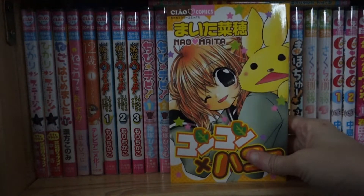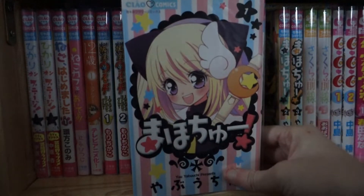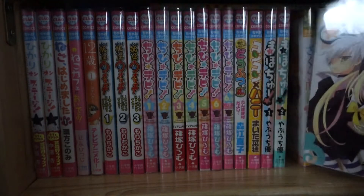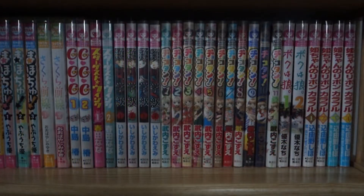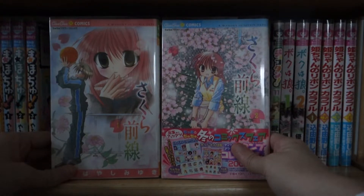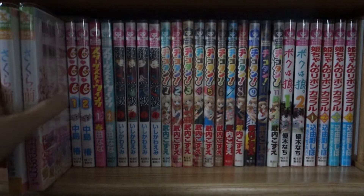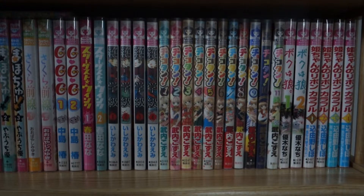Then I have another cute one shot by Maita Nell called Kon Kon Honey — really cute little one shot. This one here is Mahou Chuu by Yabuchi Yu — I really like Yabuchi Yu — volumes one to three, really like the artwork. That's all my Chou Comics. Now I do only have one Chou Chou Comics series, which is Sakura Zenzen — I really like the artwork for this one. It's probably out of print now, so I probably won't be able to get the final few volumes — it's an eight-volume series.